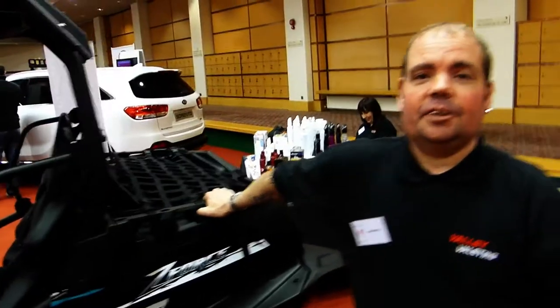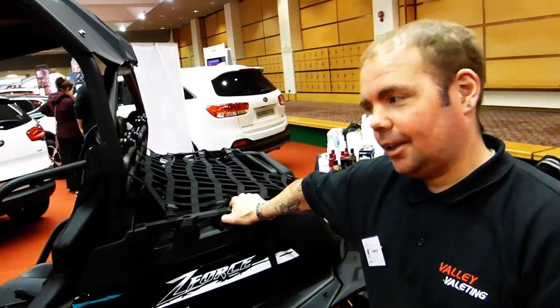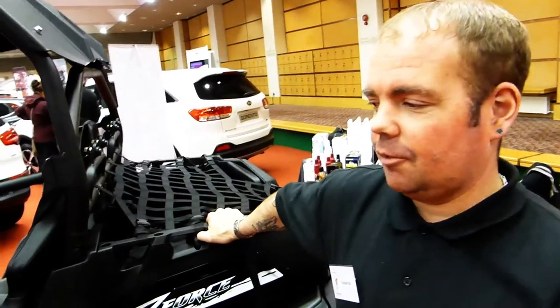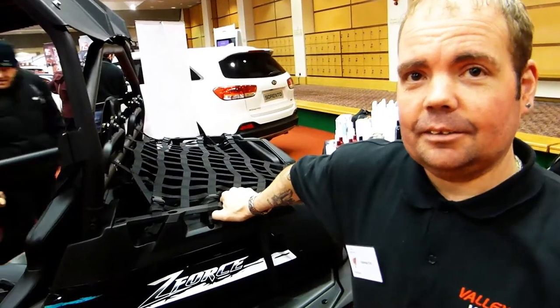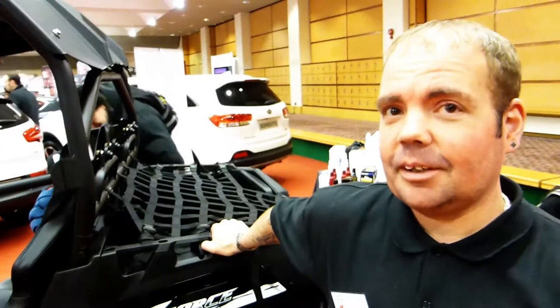This is the 2014 Quadsilla Z8 ATV side-by-side buggy and it's road legal. So obviously you can drive it on the road and take it off road. It's two-wheel drive standard, then you can switch it to four-wheel drive and it's got diff locks as well, so it's pretty unstoppable.